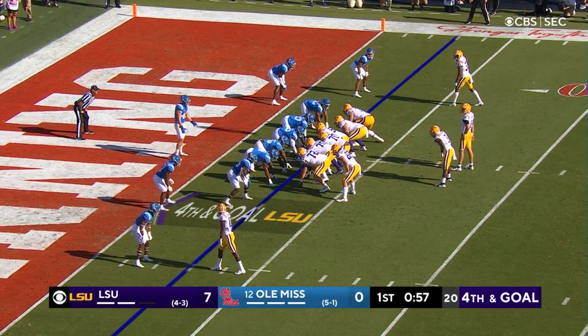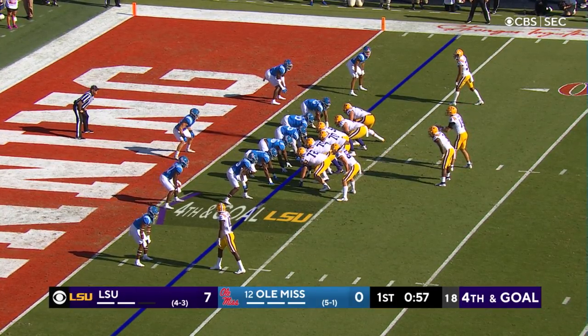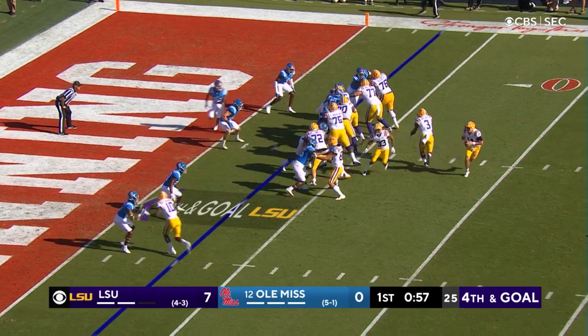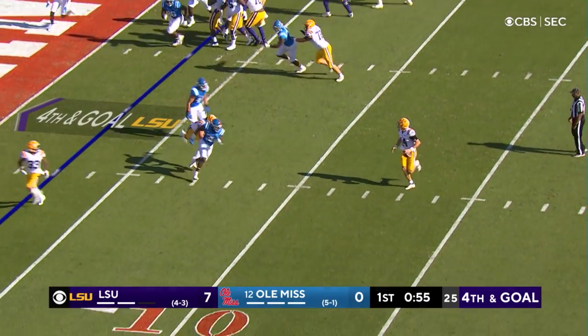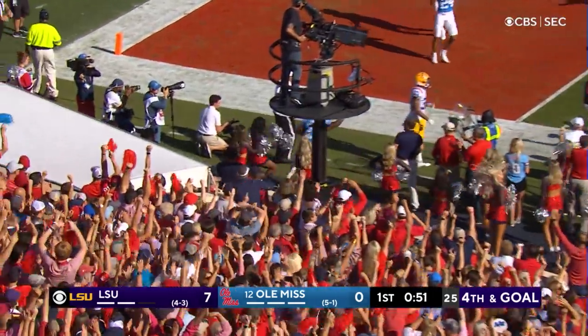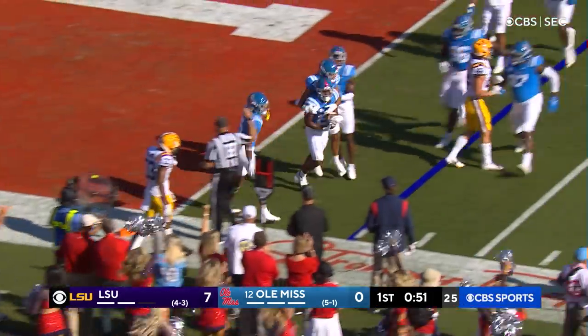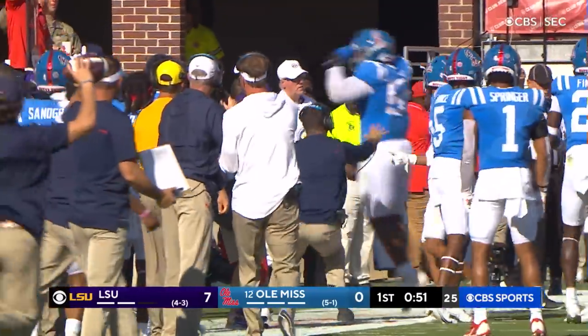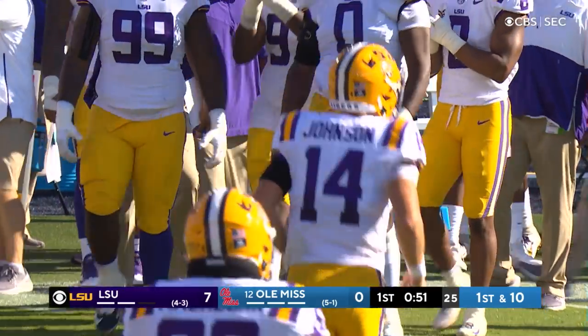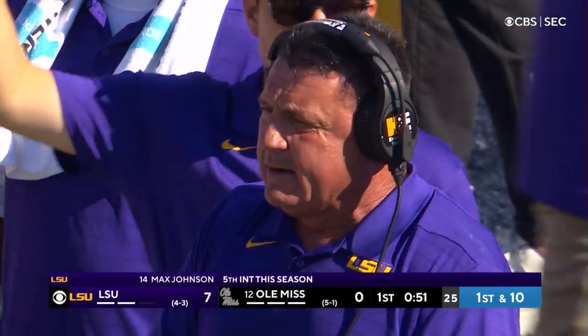Ed Orgeron going for it on fourth down at the three — guess he's thinking, what are they going to do, fire me? Johnson scrambling, throws late, and it's incomplete — intercepted, in fact, near the end zone or the half yard line. Tysheem Johnson picks off Max Johnson.